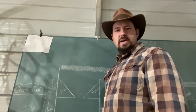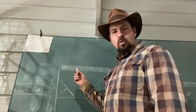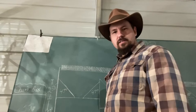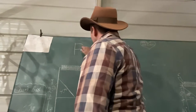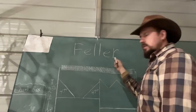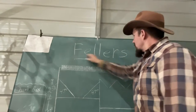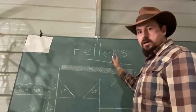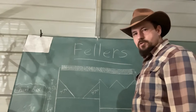Alright folks, we're back today at Metcalfe Mills Continuing Ed. I'm here at the chalkboard. I'm going to show you how to spell today's Word of the Day. And that word is feller or fellers — F-E-L-L-E-R, and sometimes S, depending on how many of them you're referring to.